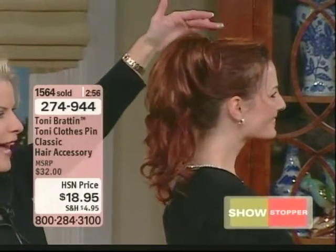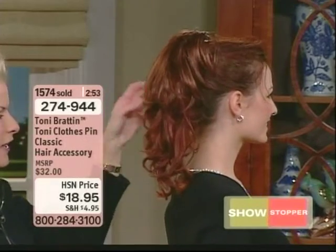Look how perfect that looks. Is that adorable? It's like she put the little chopsticks in her hair too. It's such a pretty look when you see it all together. Look at the little height that little clothes pin gives you.